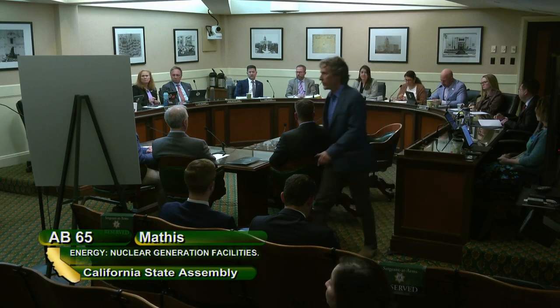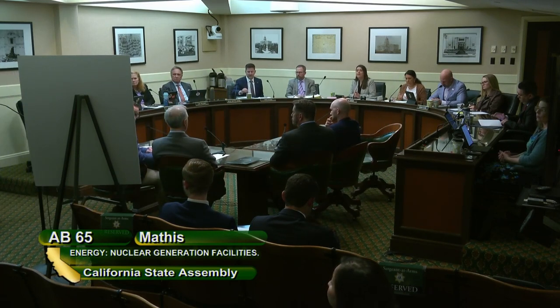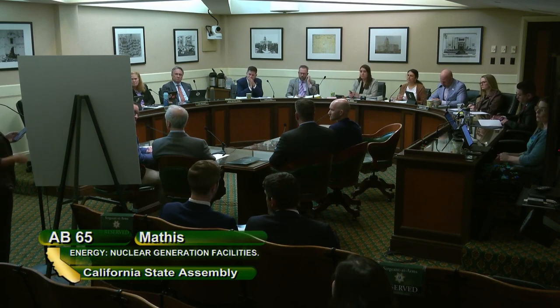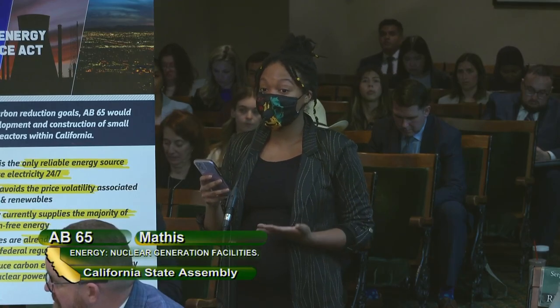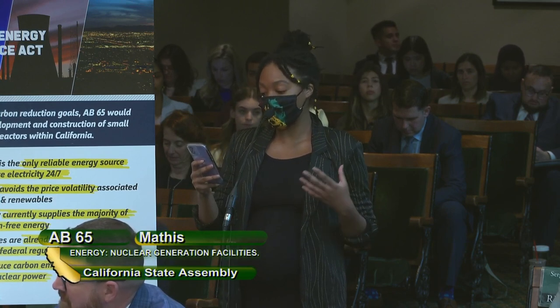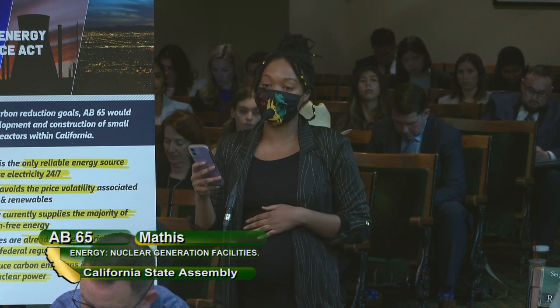Secura Carter on behalf of Sierra Club California in opposition: the nuclear waste problem is unresolved. It would be exceedingly reckless to allow the production of more nuclear waste in our state while we remain unable to responsibly handle the waste from the previous generation of reactors.